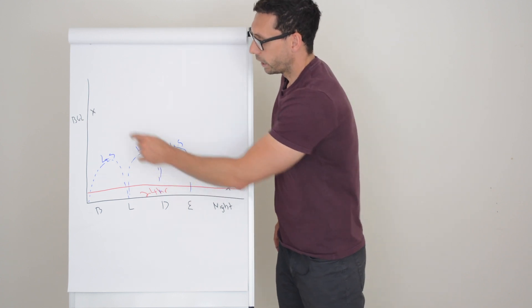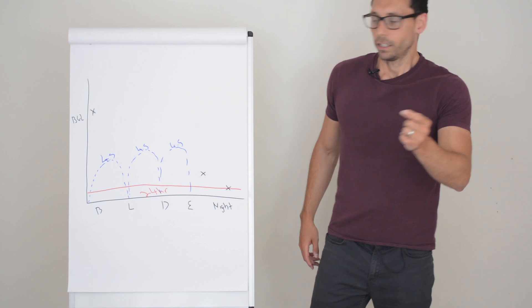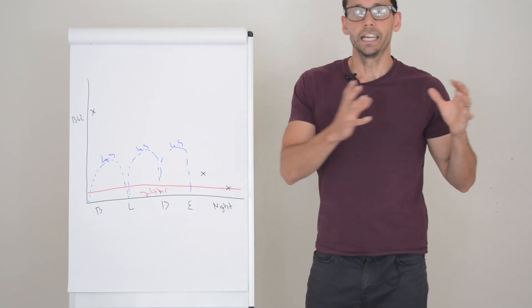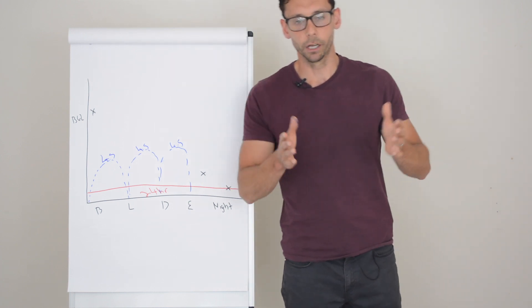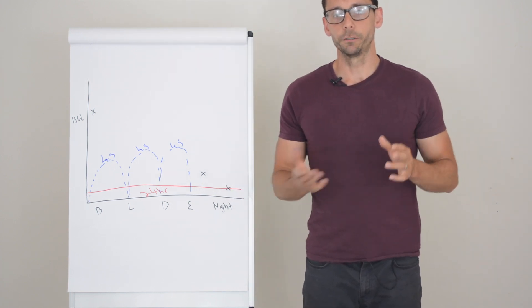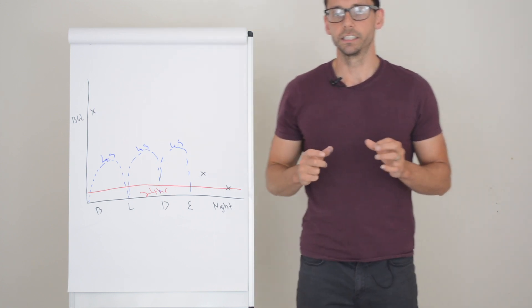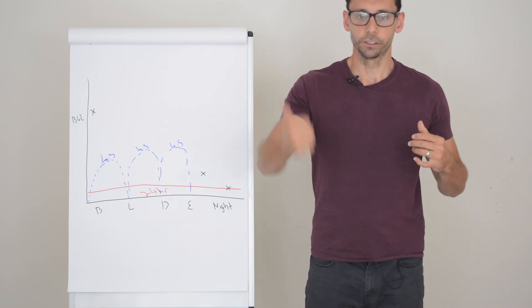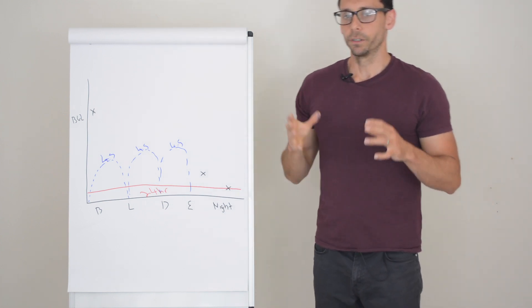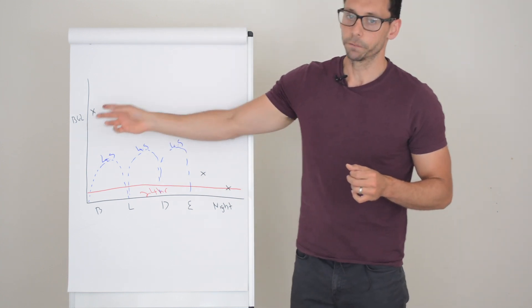There's not much you can do about the dawn phenomenon other than a correction dose of rapid insulin in the morning to sort it out. Or it can be an indication to go onto pump therapy, because you can set a time block during those early morning hours to increase the background insulin and reduce the hormonal effect on glucose. It's a very tricky one to resolve, and it's actually why a lot of people end up on pump.